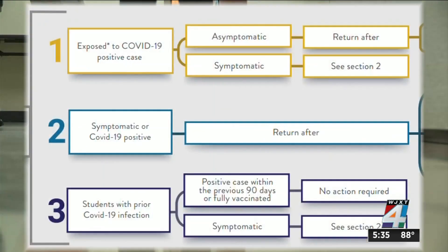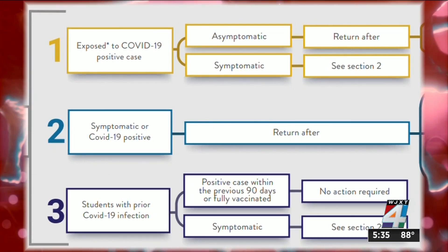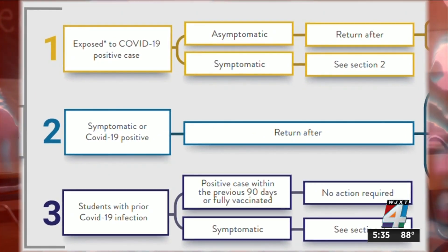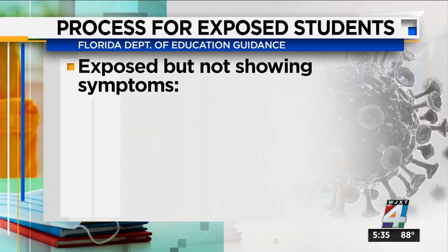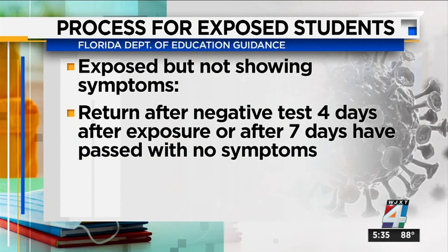The graphic also shows a flow chart of what to do if a student is exposed or starts showing symptoms. It boils down to this: if a student is exposed but isn't showing any symptoms, they can't return to class until they get a negative test at least four days after exposure, or seven days have passed since the exposure without showing any symptoms.